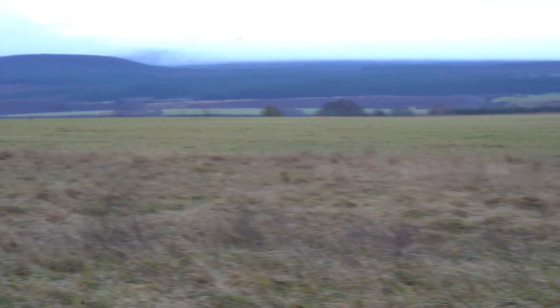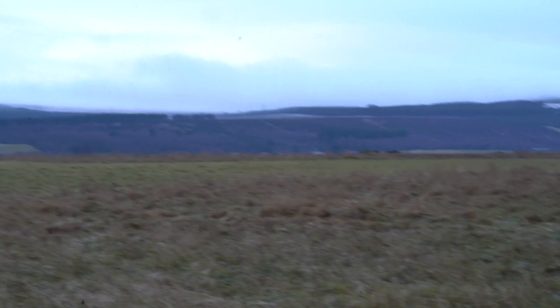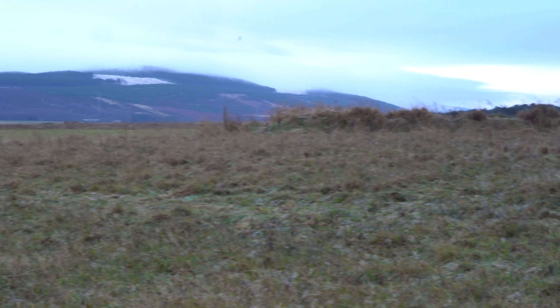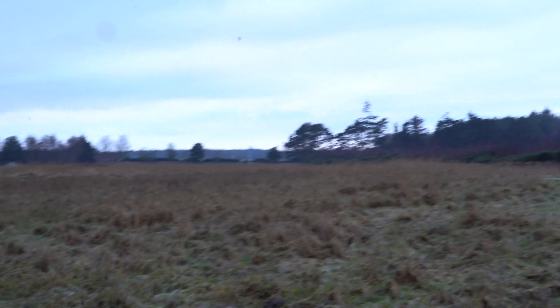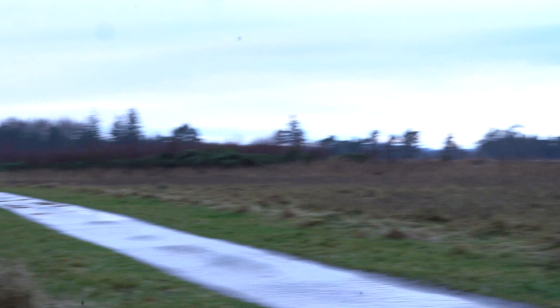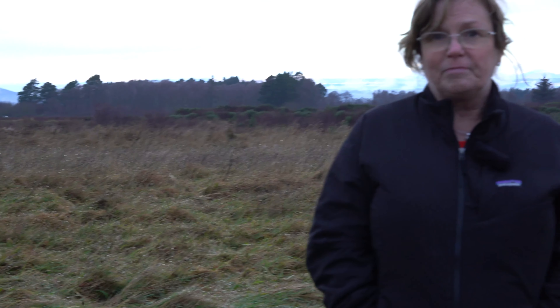It's a very sombre place because Culloden is actually a graveyard. There are a lot of people who died here — about 1,500 of the Jacobites and about 50 of the English government forces. So hopefully that's given you a bit of information. Stay tuned for the next Yaya vlog.